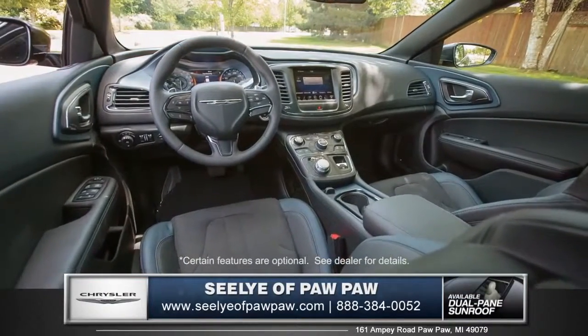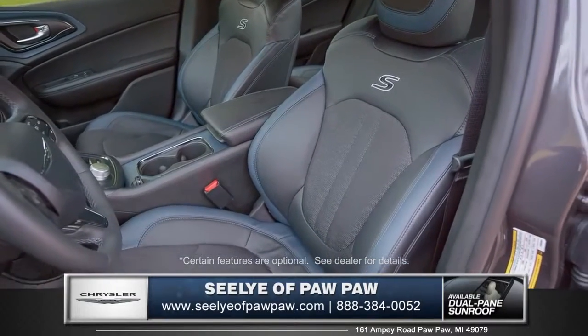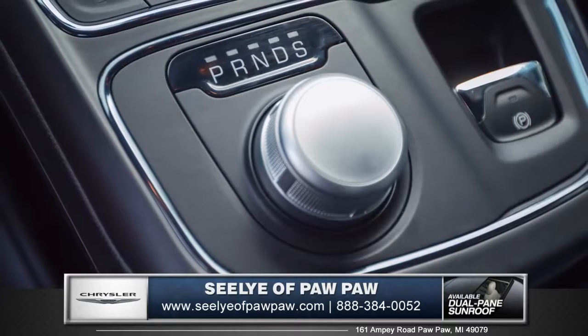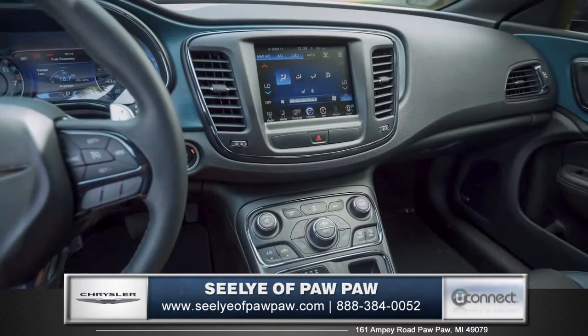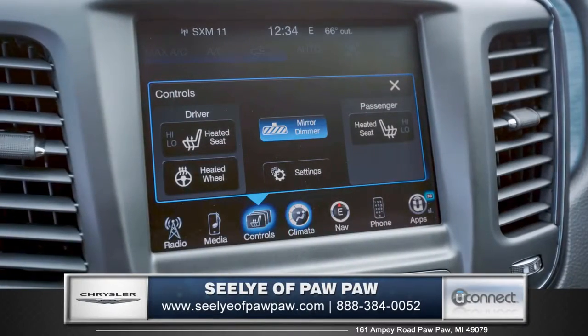Inside the 200, you're immediately greeted by an ergonomic center console, and the sculpted sport seats are well bolstered. With push-button start and an intuitive rotary e-shift knob, getting in and going is a breeze. On the dash, you'll see the Uconnect system with an available high-resolution 8.4-inch touchscreen.